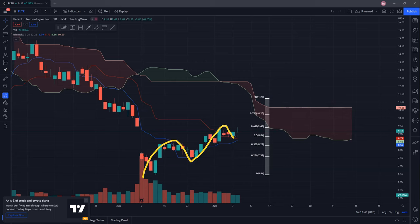Hopefully we can continue this momentum up after consolidating sideways for a while. If there are any changes, I'll give you guys an update. Thanks for stopping by. Till we meet again, I appreciate the support.